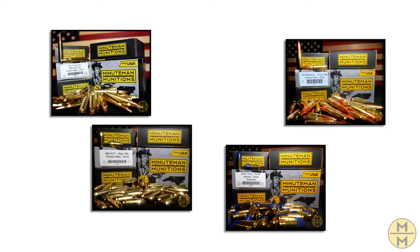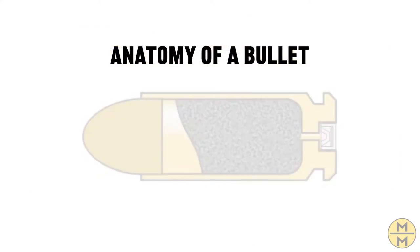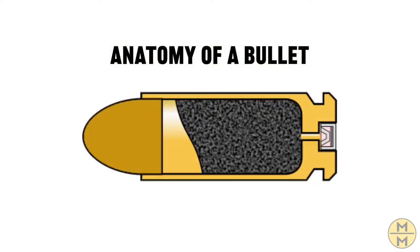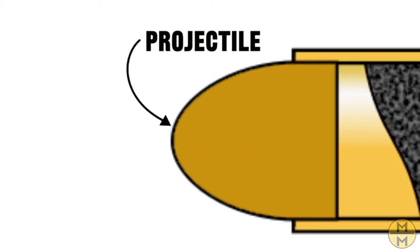Small arms ammunition typically refers to what's available to the general public in stores. Small arms ammunition is comprised of four components: the projectile, the powder, the casing, and the primer. Today, we're talking about projectiles.